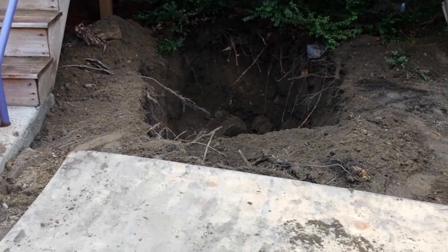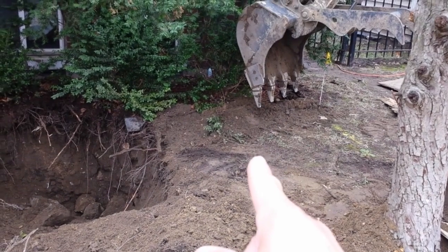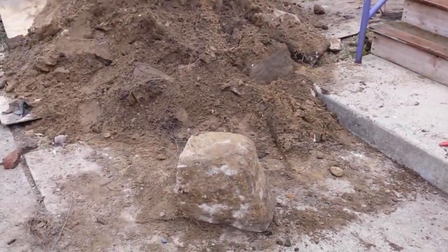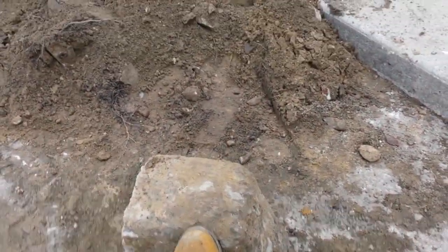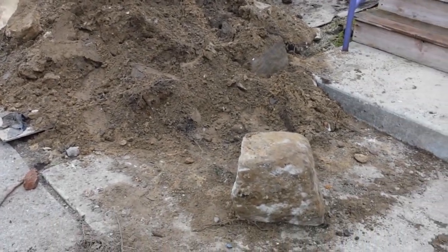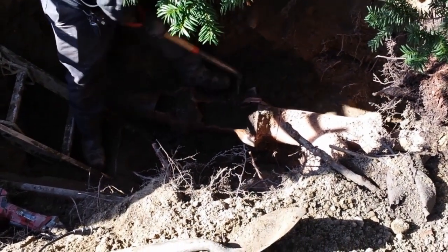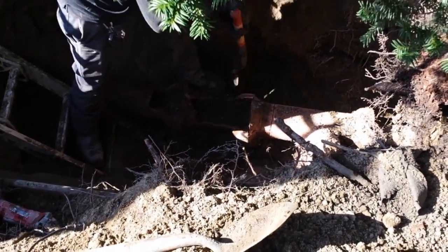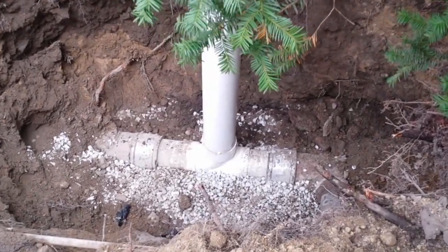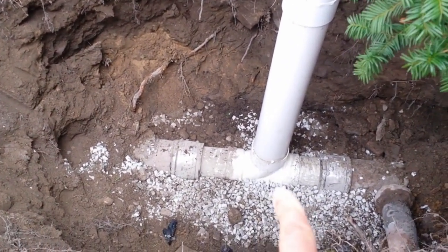They started digging right here and didn't really hit anything, so they're going to dig over in this spot because that's closer to where the main line is coming directly out of the house. Look at these big boulders — look how big they are, unbelievable. So this is the main pipe. They've already started cutting so that they can replace the pipe with PVC. They are all done — this is the clean-out here. As you can see down there, they pulled out a piece of the ceramic sewer line and replaced it with PVC.